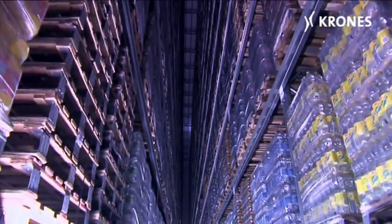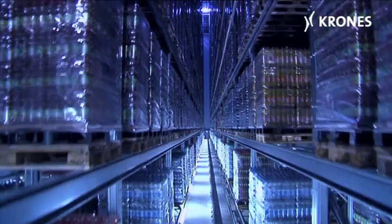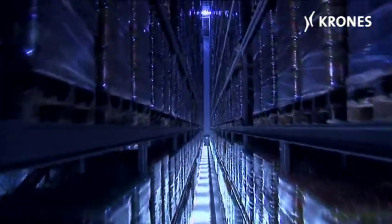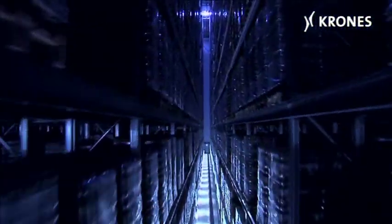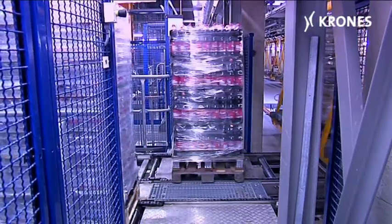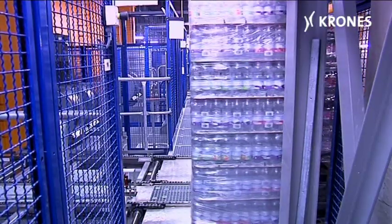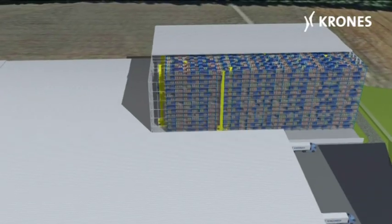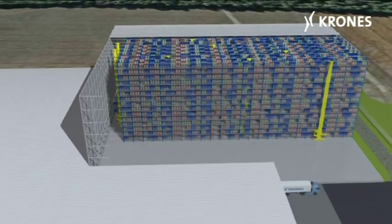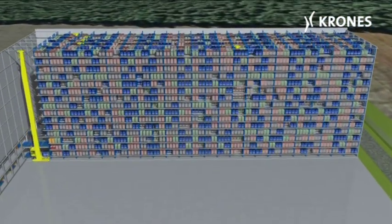51,000 product or material pallets can be buffered here for processing customer orders or for supplying the production lines. The products involved are mineral water and soft drinks in non-returnable PET bottles, most of them stacked on half pallets placed on a carrier Euro pallet. In the high bay warehouse, the pallets are stored one deep on 15 levels with 18 aisles.